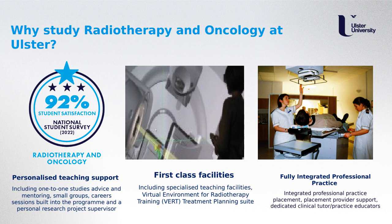We have assigned a personal research project supervisor to each student in their final year of study, and you will work closely with them to produce a research proposal. We have first class facilities at our Magee campus. We were the first to install the Virtual Environment for Radiotherapy Training, also known as the VRT. This virtual environment allows students to practice their skills in a very safe and non-pressurised environment, preparing them for the fast-paced working environment of hospitals.